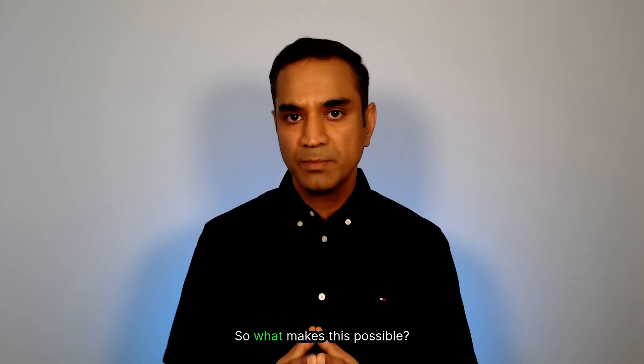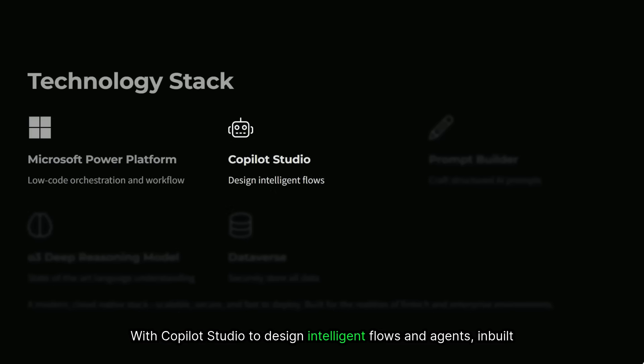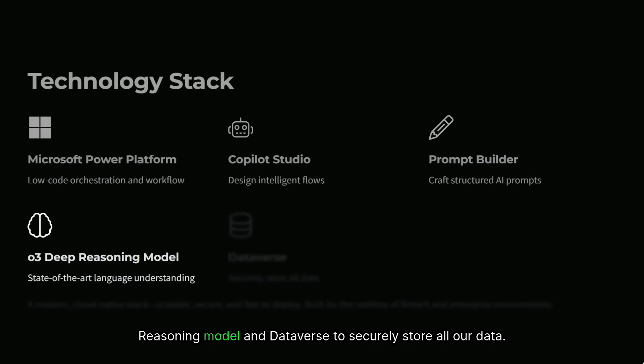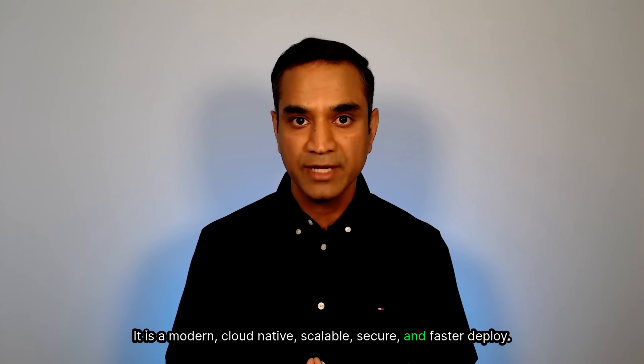So what makes this possible? Our solution uses Microsoft Power Platform, an enterprise-grade automation suite, with Copilot Studio to design intelligent flows and agents, an inbuilt prompt builder to craft structured AI prompts, the O3 deep reasoning model, and Dataverse to securely store all our data. It is modern, cloud-native, scalable, secure, and fast to deploy — built for the realities of fintech and enterprise environments.